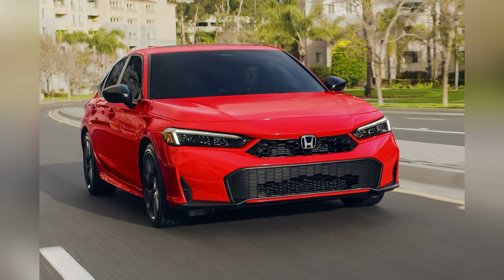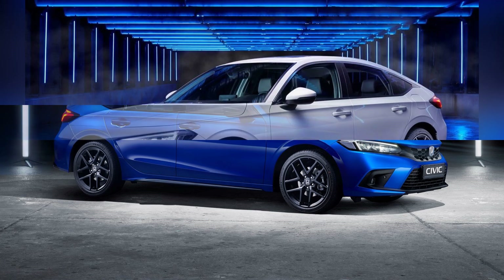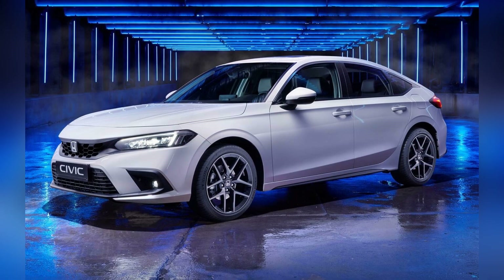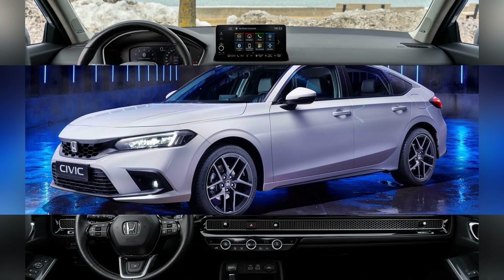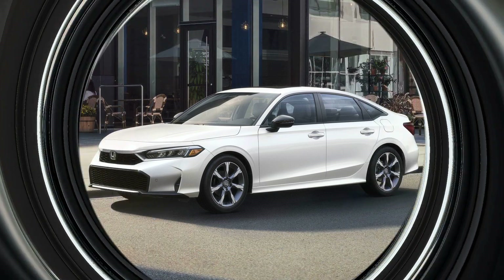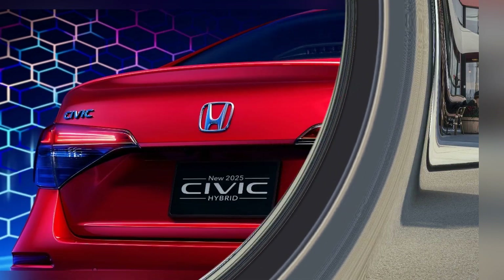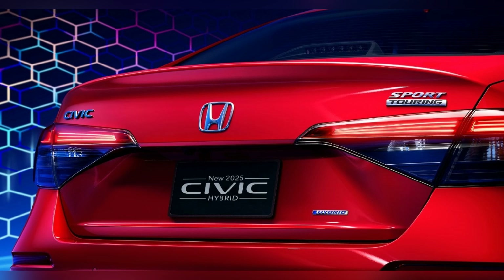Honda has equipped the 2025 Civic Hybrid with a suite of advanced technology features that enhance both convenience and safety. The centerpiece of the cabin is a nine-inch touchscreen infotainment system that supports Apple CarPlay and Android Auto, ensuring seamless smartphone integration. A premium audio system, wireless charging pad, and multiple USB ports cater to the needs of modern drivers.